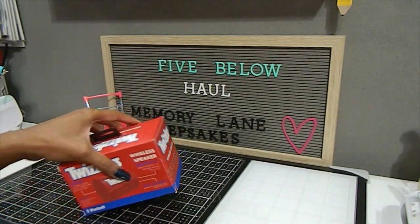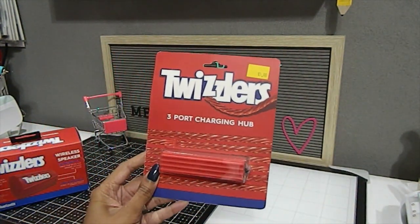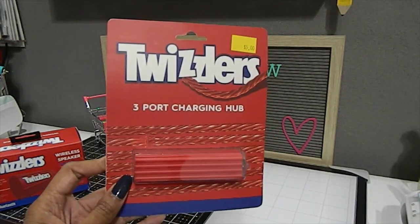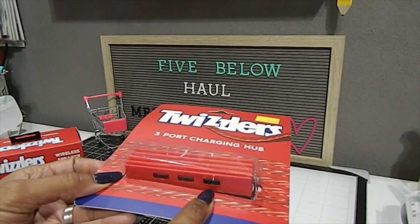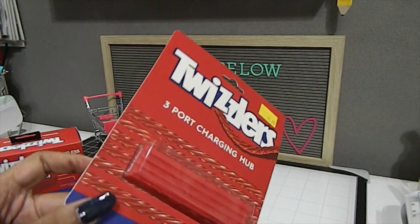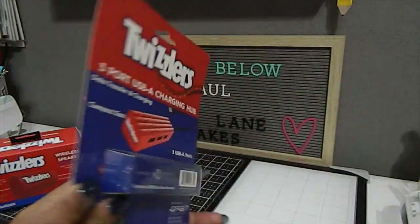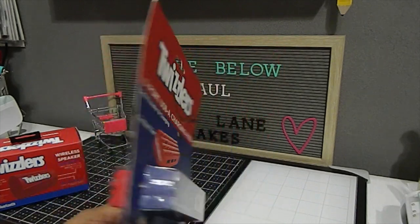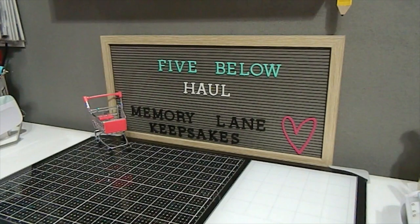The next item is also Twizzler-themed — a three-port charging hub for five dollars. It has three USB ports for charging different devices and has a Twizzler design on the side. It's compact and says 'data transfer and charging' on it.